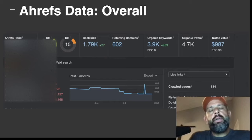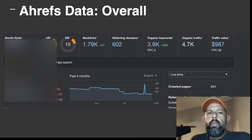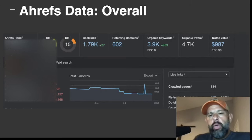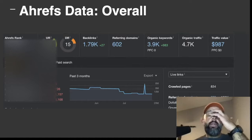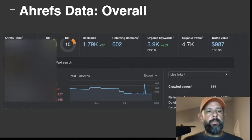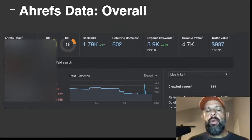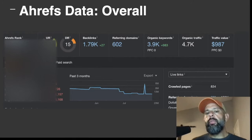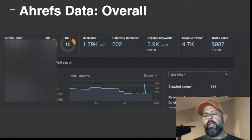In Ahrefs — for those who have Ahrefs, there's the standard overview and then there's the 2.0 — I'll show you both because they have different data. My DR is 15. I have roughly 1,800 backlinks, 600 referring domains, almost 4,000 organic keywords now ranking — which was zero when we started — and almost 5,000 traffic according to Ahrefs.